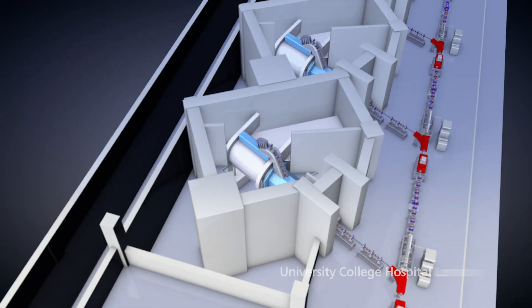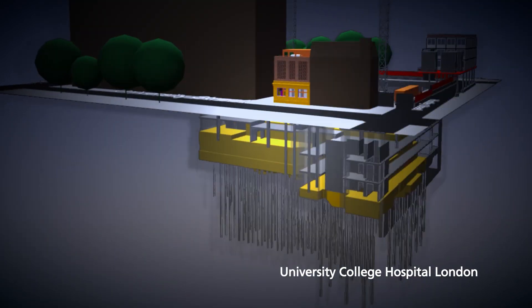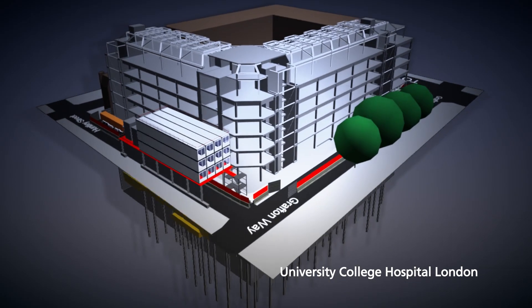And in London there's an additional challenge — much of it is being built underground. So these two centres are a triumph of science, engineering and construction.